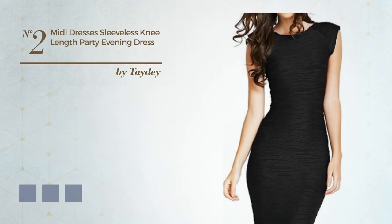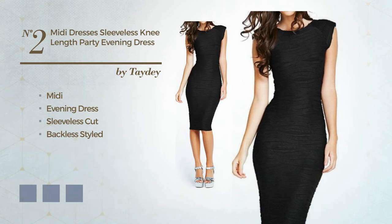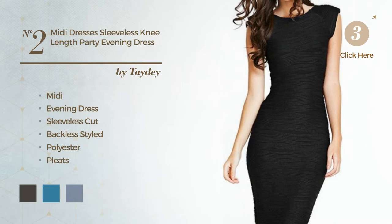Number 2. A charming midi evening dress, featuring a sleeveless cut with a backless style, produced with comfortable polyester, accentuated with pleats. Available in 4 color variations, for example black ink, blue jay, and burgundy.